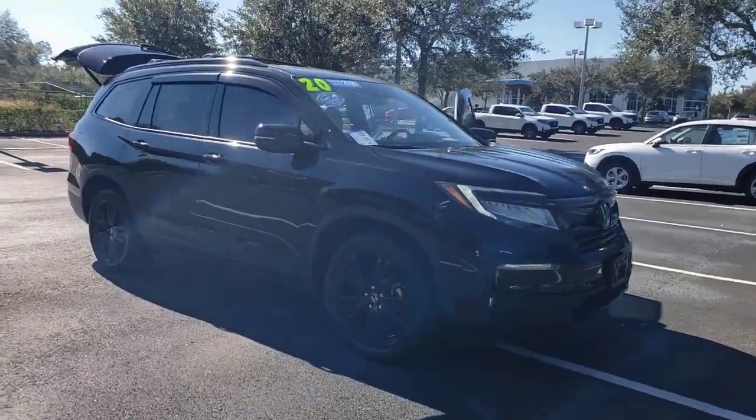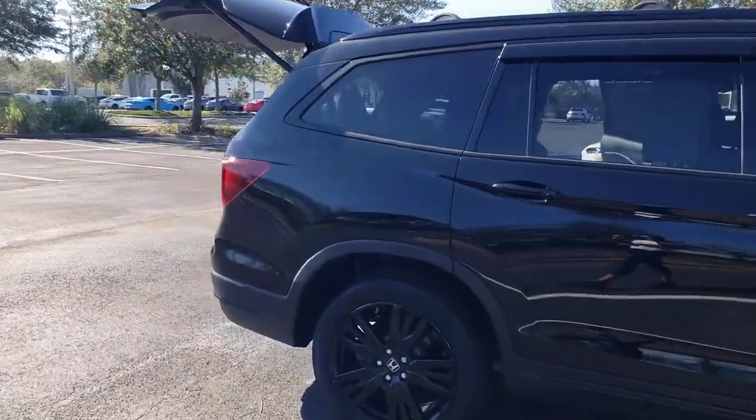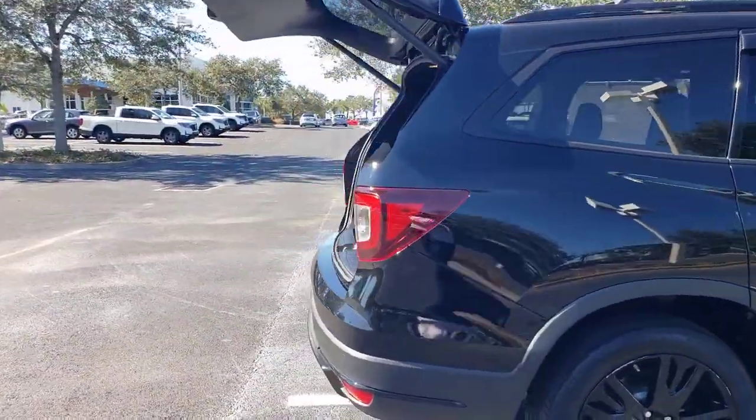Get into a car with value. 2020 Honda Pilot. With less than 30,000 miles on the odometer, this vehicle provides excellent value.